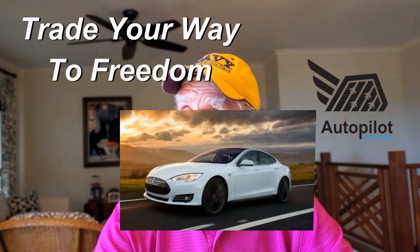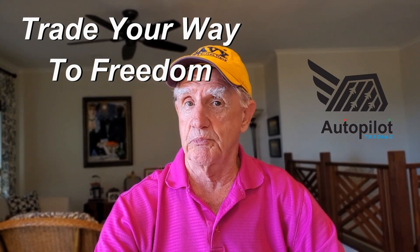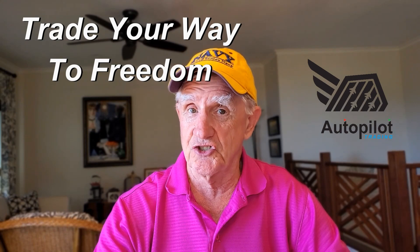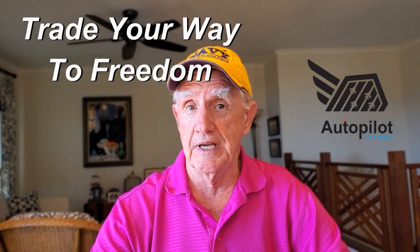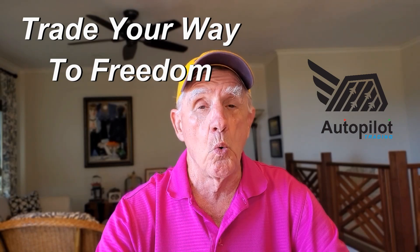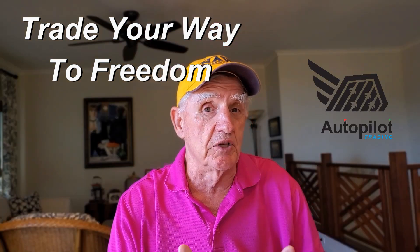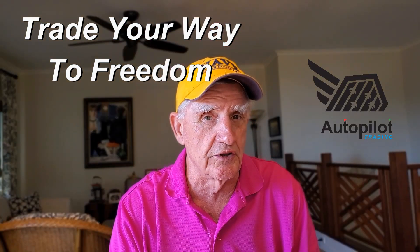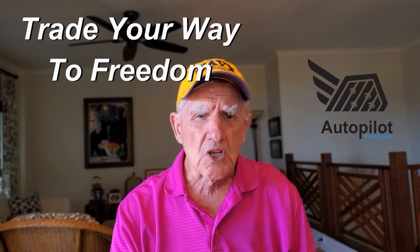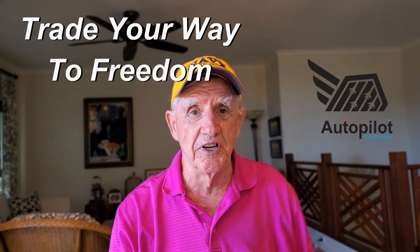Are you ready to be blown away with some new information about Tesla? Today I'm revealing a new measurement technique and some things you've never seen before. Welcome to Trade Your Way to Freedom — it's going to be a fantastic show today. Let me know what you think in the comments. I'm going to show you a new measurement technique on Tesla. You have to watch the video all the way to the end to appreciate it — a technical analysis technique you have never seen before, I guarantee it.